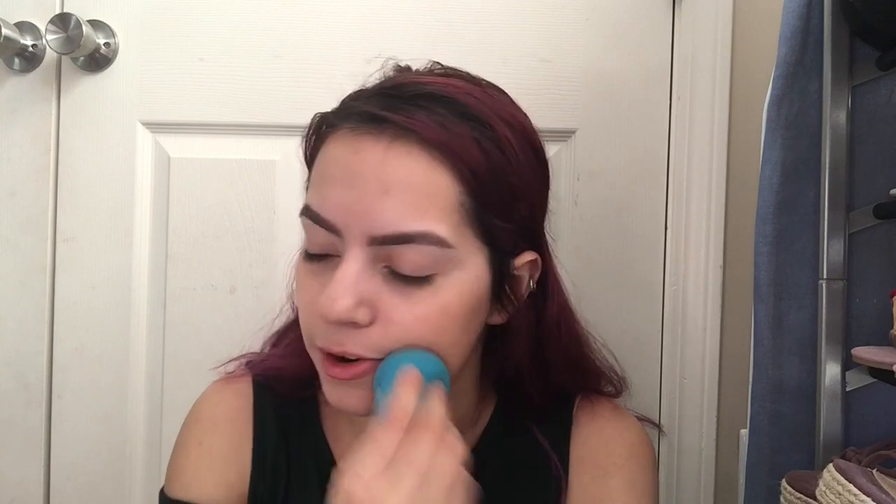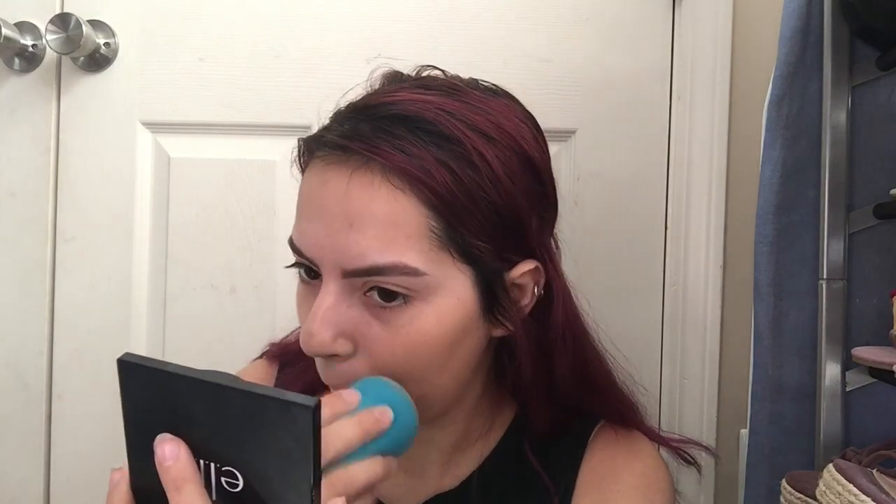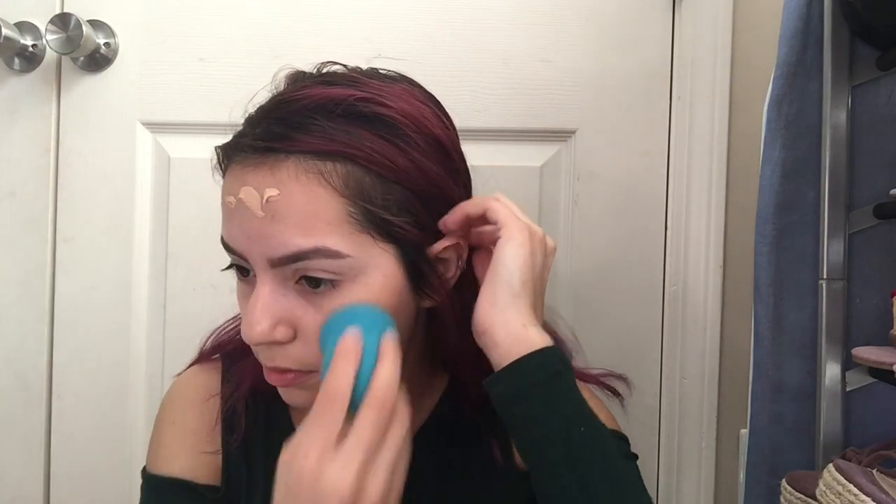It does smell like sunscreen — I can tell you that. I actually like the way sunscreen smells. Sorry for the bad lighting, but I want to do an all-day wear test review. So far this feels really lightweight — I'm not getting really any coverage. Maybe it's just one of those foundations that gives you minimum coverage but has sunscreen in it. Going back in with another pump — this is my third pump.